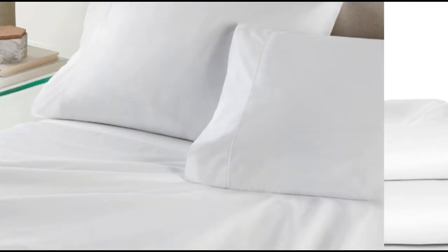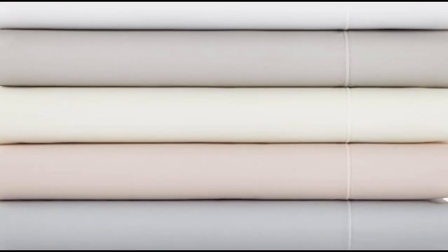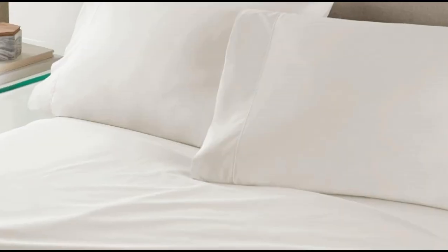What we like: heavier weight and density, monogramming available, 17-inch deep pockets. What we don't like: must adhere to care requirements to avoid excessive shrinking; some noticeable pilling. Flannel sheets are warm, inviting, and ideal for cool or damp weather. When crafted from Egyptian cotton, you can expect flannel sheets that are exceptionally soft and durable. That's what we found when we tested the Peacock Alley Egyptian cotton flannel sheet set.